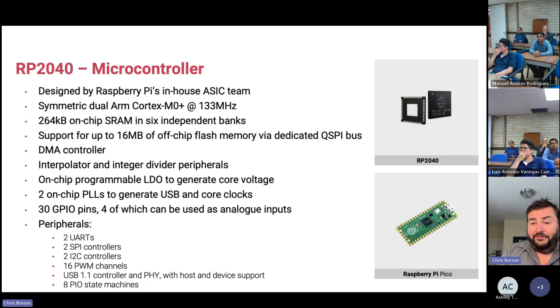It has over a quarter of a megabyte of on-chip SRAM, and we support up to 16 megabytes of off-chip flash. Our Pico products come with 2MB, but you can hang up to 16MB of off-chip flash off the product. It connects to the main CPU through what we call QSPI — quad SPI — running at core clock speed, so very fast.